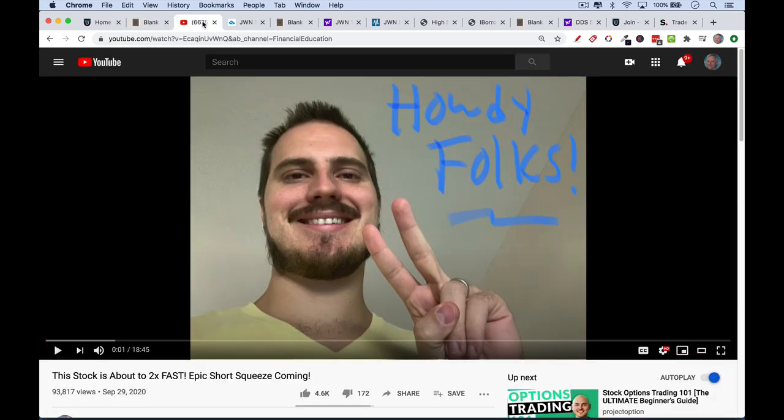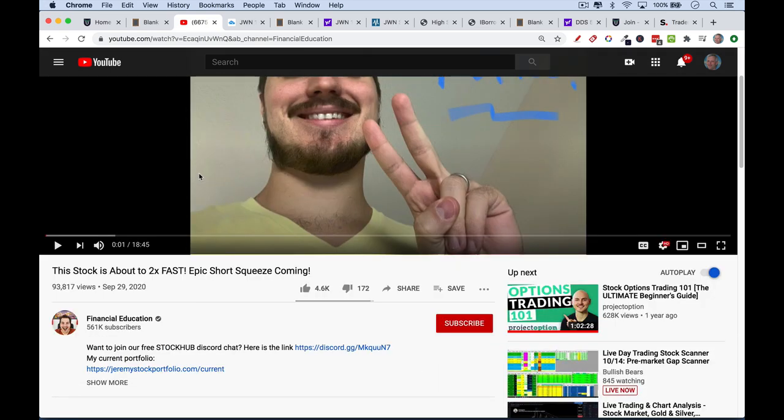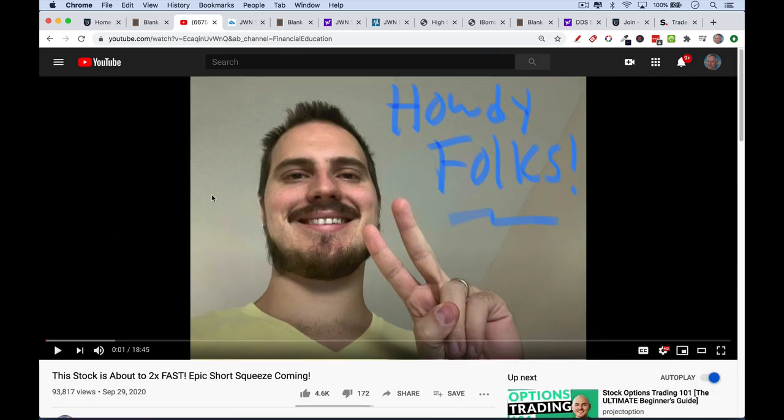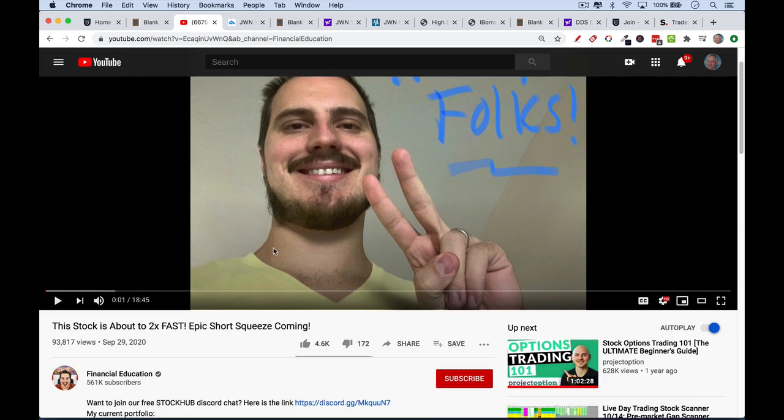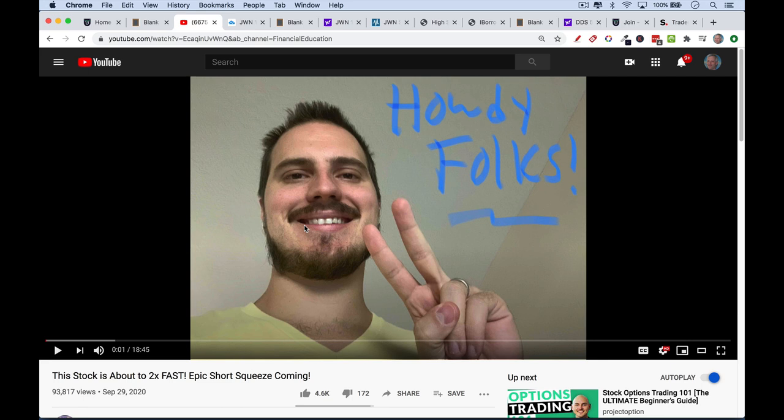Someone recently sent me a video from the Financial Education YouTube channel and they asked for my opinion on it. In this video, Jeremy talks about a short squeeze that he thinks is coming in JWN, which is Nordstrom's. I think he got some things right, but there are some other things wrong, and understanding it can really help you make a lot more money and find stocks that are actually about to have a short squeeze.